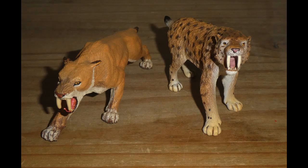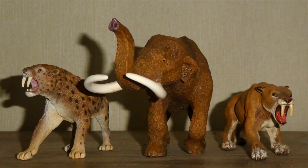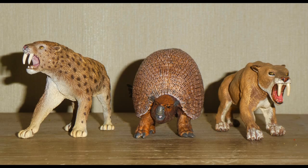Now for size comparisons. Here are the two Sabre-Tooths with the Papo Woolly Mammoth that I reviewed yesterday — links in the description below. Here is the King and Queen of the Ice Age with the Sapphire Limited American Mastodon, also covered before. This is what they look like with the Mojo Woolly Rhinoceros, who's also been reviewed. And here they are with the Collector Coelacanth and the Collector Deluxe Deinotherium.